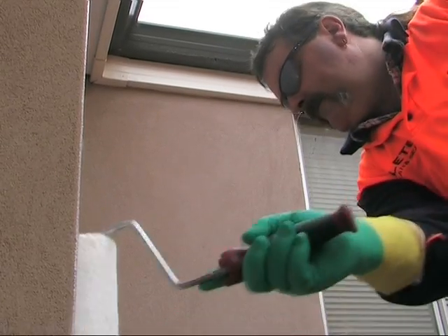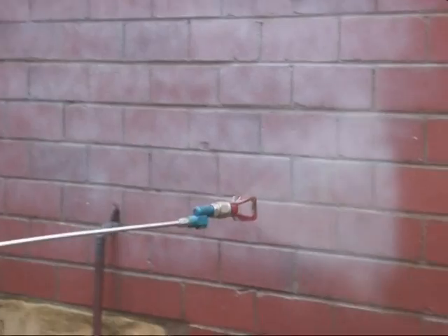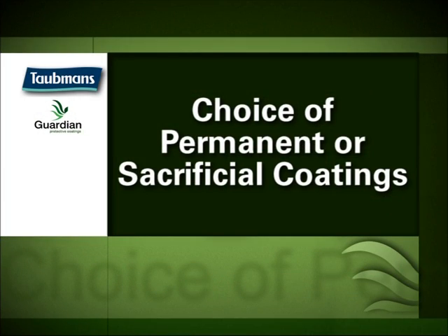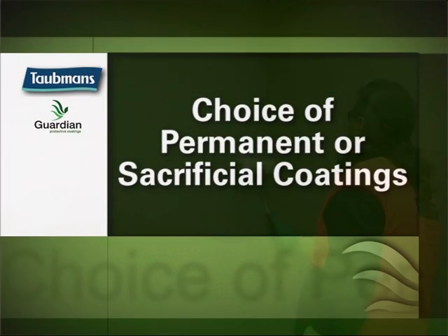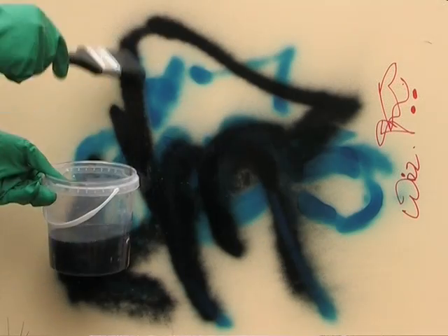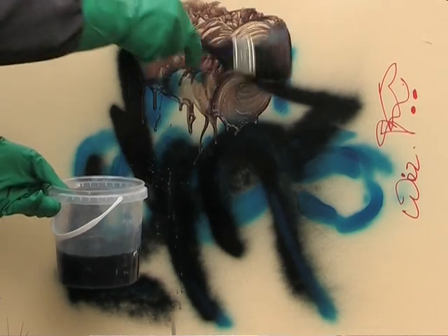Now you can paint and coat with the one application of our sacrificial or permanent coatings. The choice of permanent or sacrificial coating depends on the surface. Permanent coatings are designed to work on non-porous or semi-porous surfaces.